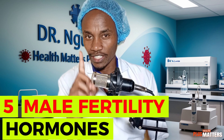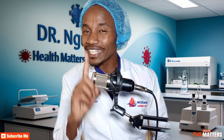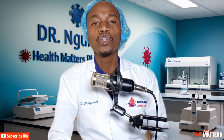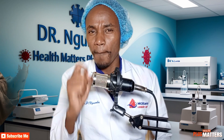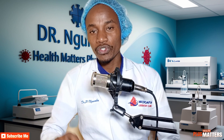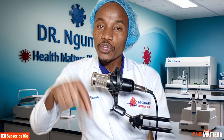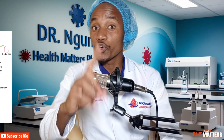A male needs five hormones to be fertile. A fertile male is someone who can produce viable sperms that can fertilize an ovum to make a woman pregnant, so that a woman can give birth to a healthy baby. For you to be fertile, you need five hormones. I know you have heard only the emphasis of one, but without the five, you cannot be fertile, because all of these hormones depend on each other for the entire goal — to produce viable sperms.